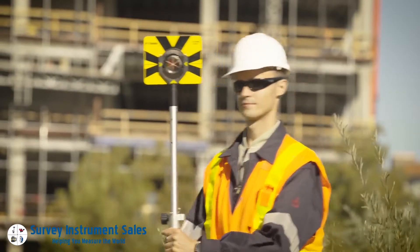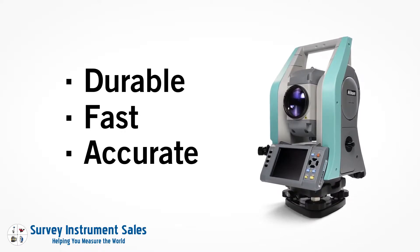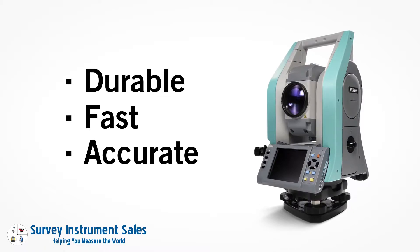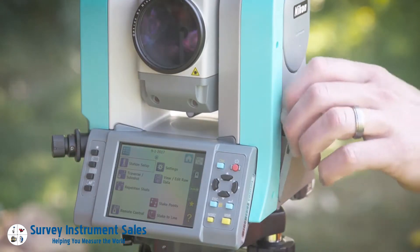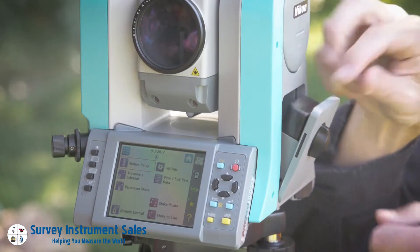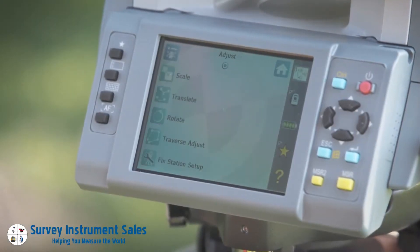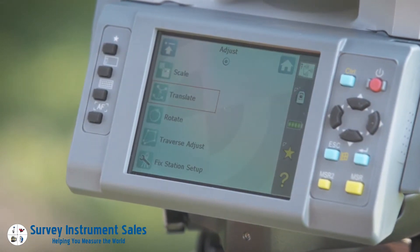You get crisp optics and accurate measurements even in low-light environments. Durability, speed, and accuracy is the hallmark of the Nikon XS. But none of that matters if the unit runs out of power — that's why we designed a hot-swappable battery system, keeping you up and running all day long.